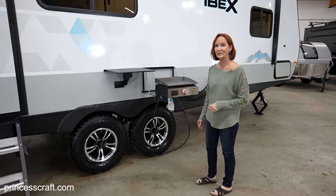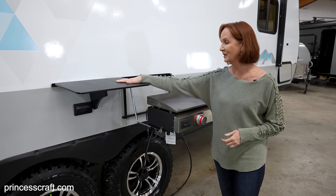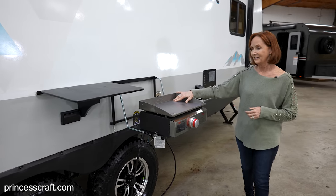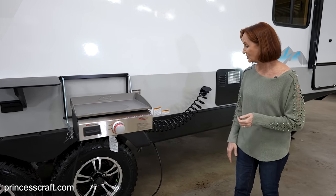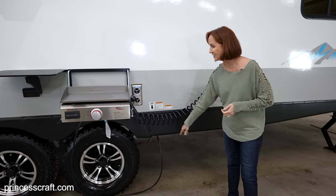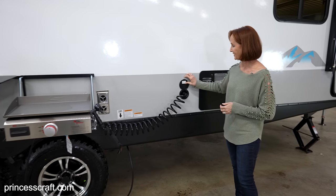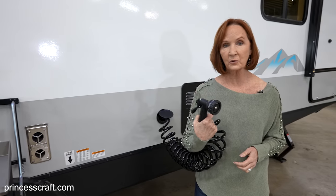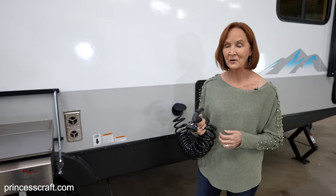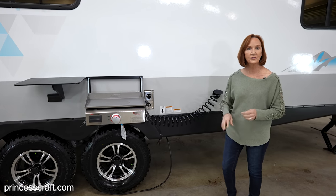The bush kitchen on this trailer is great. It has a table that goes onto the rail up here and a griddle that attaches right next to it. Along with that, you have the gas port underneath to connect the griddle, and the outside spray port — great for washing dishes or anything you need to do outside. All of that is included in what they call the bush kitchen.